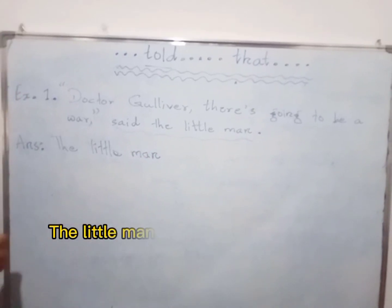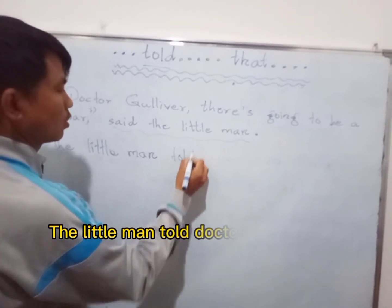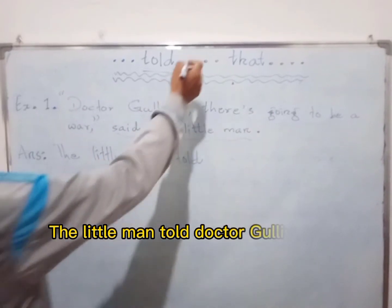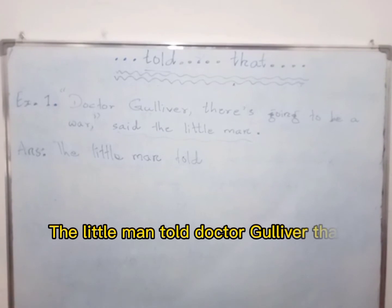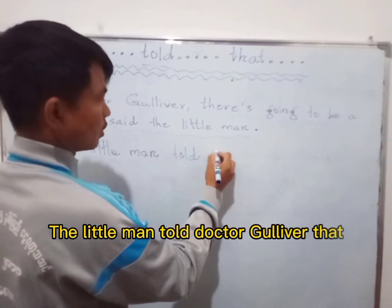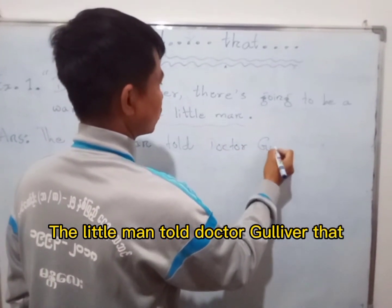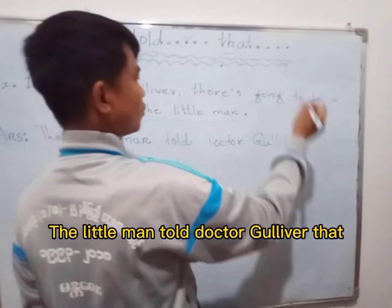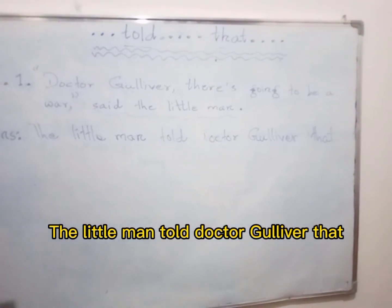Now we have to write 'told.' Okay, now we have to put in front of 'told' — there is the subject: Donald Gulliver. Okay, so: Donald Gulliver told. And then we have to write 'that.'